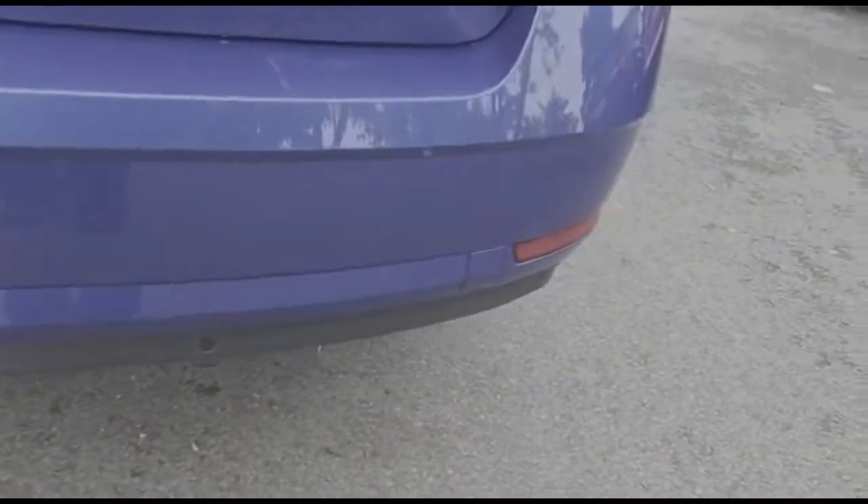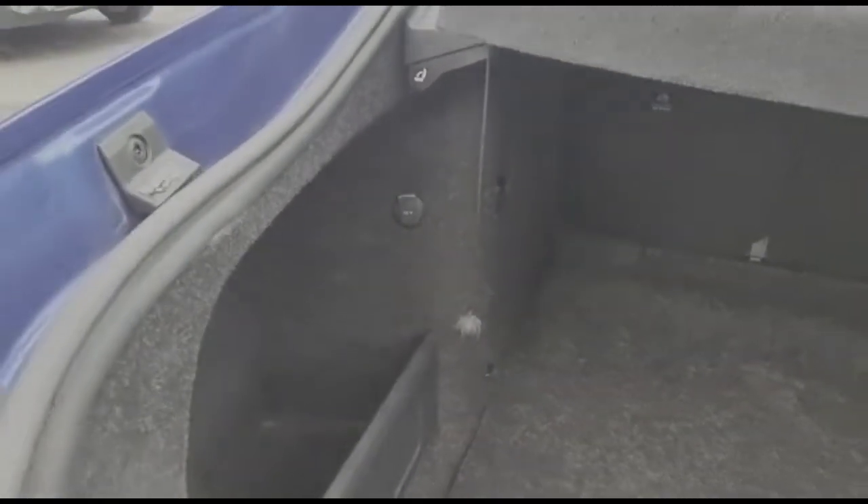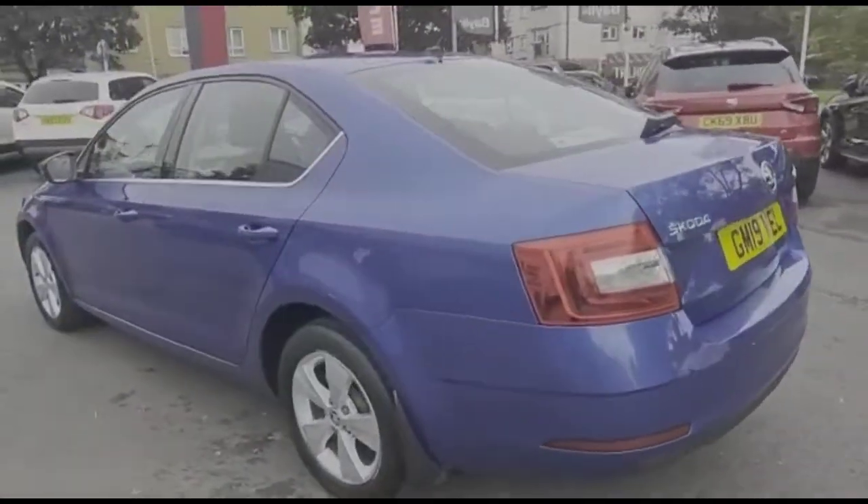It comes with many features including front and rear parking sensors. As we open the tailgate, there's a spacious boot with a 60-40 split folding rear seat and a rear power socket as well. As we continue, there are stylish 17-inch 5-spoke colour wheels.